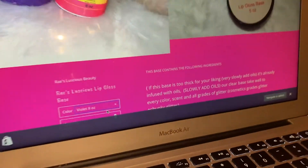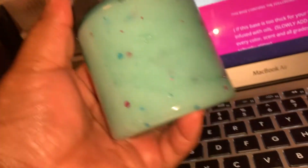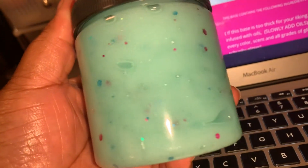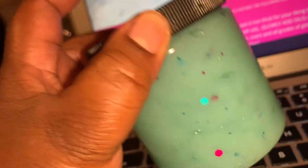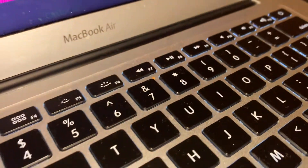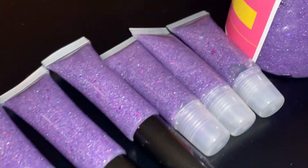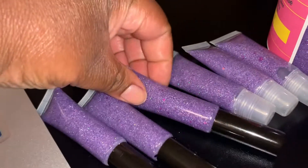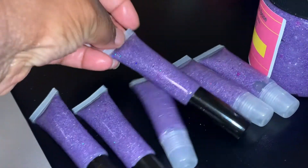I did tell you guys that my mermaid collection is gone. I only have this one 8 ounce left. This is mermaid blue, my last mermaid blue. I will not be bringing my mermaid collection back. This color is really, really pretty. Like I said, it's a holographic purple — so pretty.